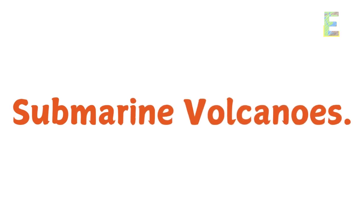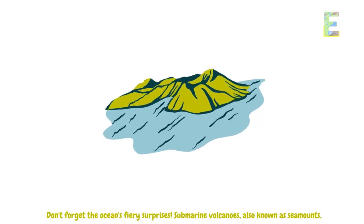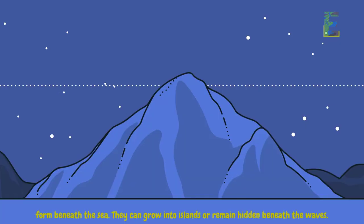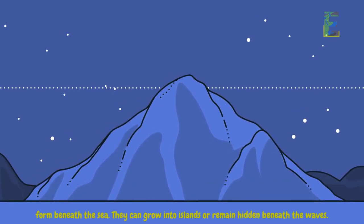Don't forget the ocean's fiery surprises. Submarine volcanoes, also known as seamounts, form beneath the sea. They can grow into islands or remain hidden beneath the waves.